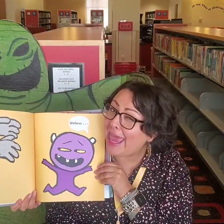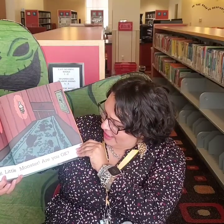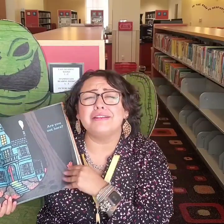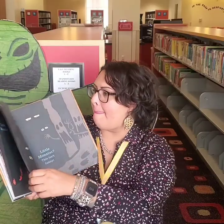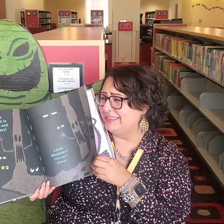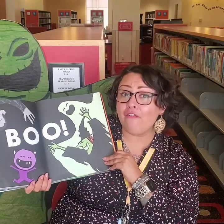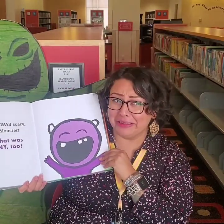Unless... unless what? Hey, little monster. Are you okay? Little monster. Are you out there, little monster? Where's little monster? Do you guys see little monster? Oh, the forest is dark and scary. Boom! Little monster scared everyone. Now that was scary, little monster.